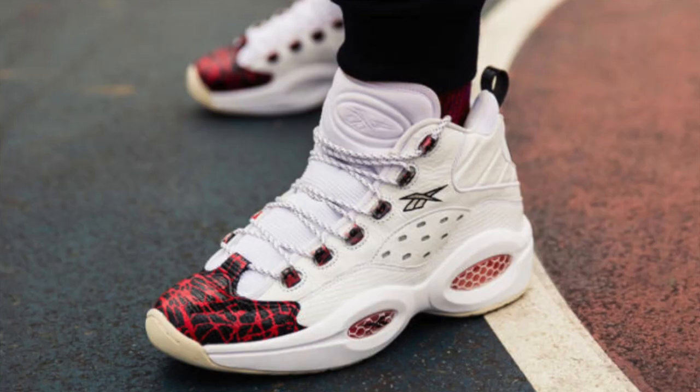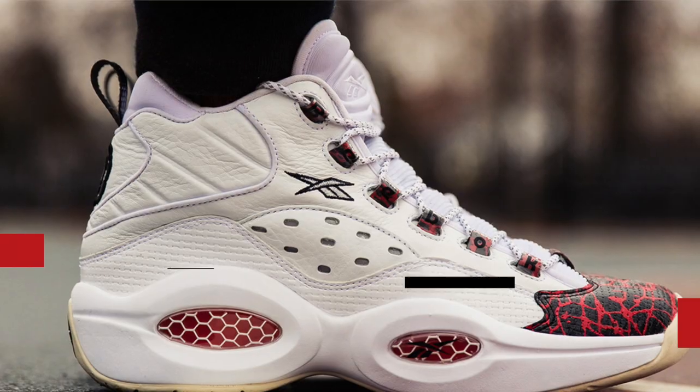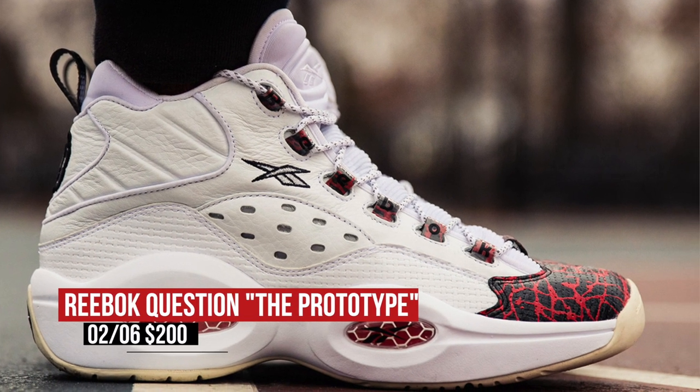Fans of Allen Iverson and the Reebok Question are in for a big treat this week with the release of the prototype version of the shoe. This version was designed for Allen when he was in college, and now collectors can get their hands on a pair. Those will cost you $200.